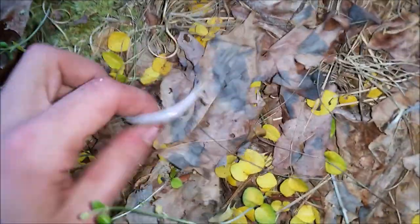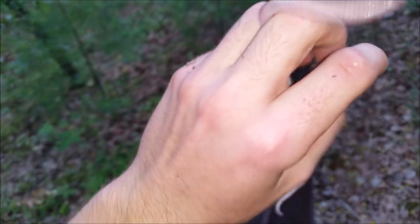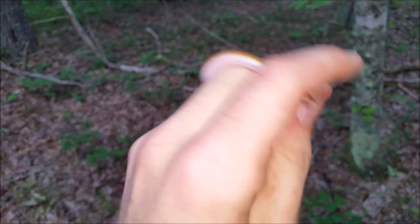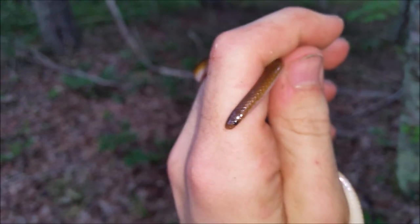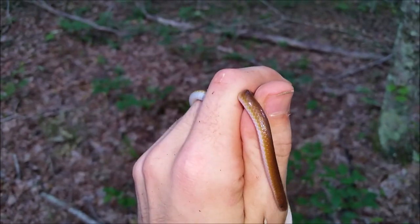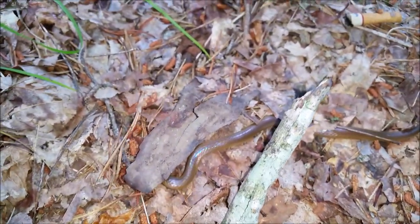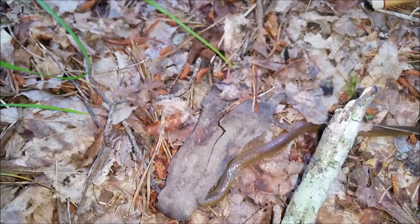One more piece — eastern worm snake. This is a really light tan individual. These are really common throughout the range, especially in dry sandy upland areas like this. It's cool to see that this tin is producing — not bad for having just been set up in April. Eastern worm snakes, as many of you know, are a fossorial species. You can tell by their little heads and tiny eyes they are built for burrowing — they live much of their life underground. I'm going to take some quick pictures and put it back under its tin.